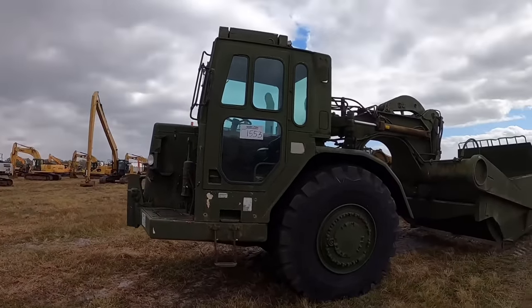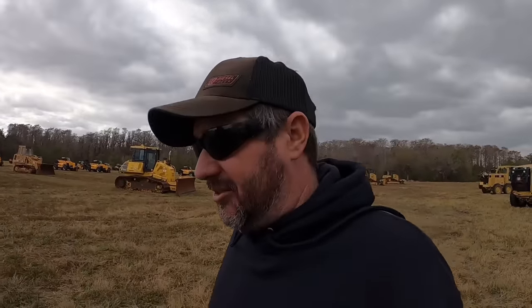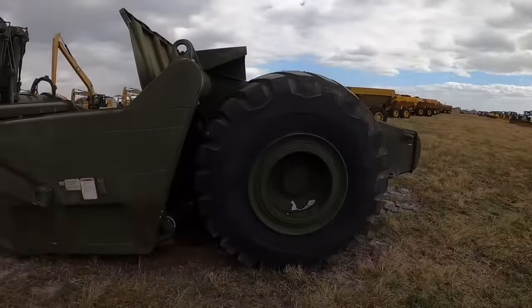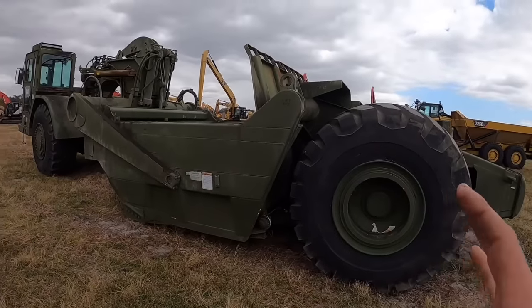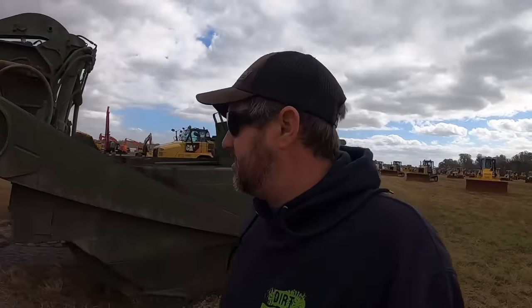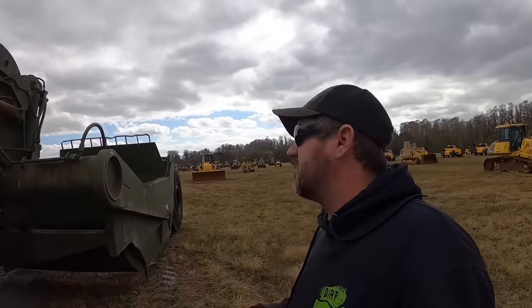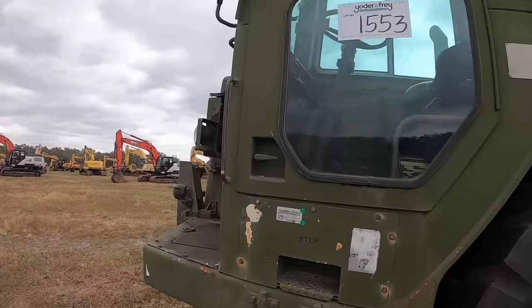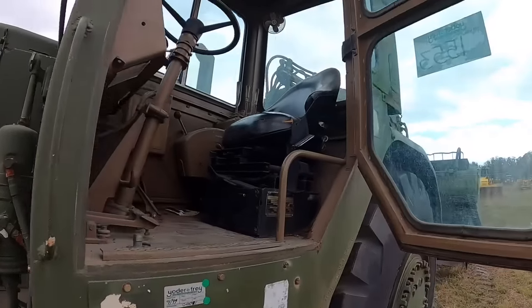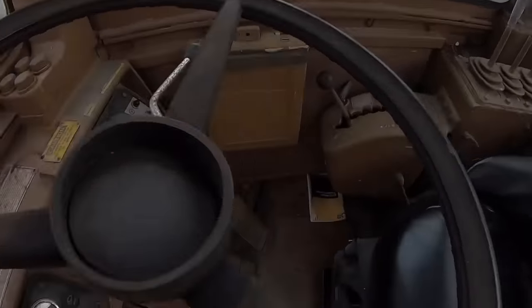Every time we build a pond, everybody thinks we need a scraper. I respectfully disagree for a lot of different reasons. I got a feeling most people who suggest that haven't ran one a whole lot. This piece of equipment has got its place and there are a few ponds we build where it would be handy. Most of the ponds we build we'd be chasing this thing around with a dozer, pushing it out of holes. It's a Caterpillar — I believe it's probably a 25 or 30 yard machine. Let's hop up in her and see what she's all about — old military machine. Fired right up.